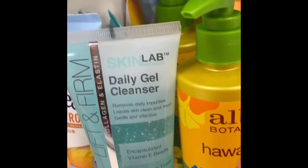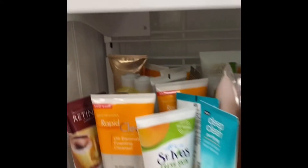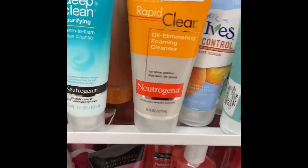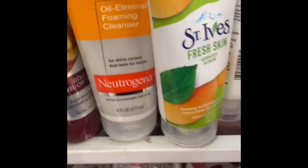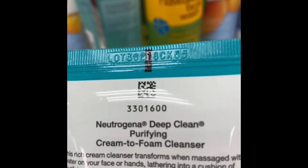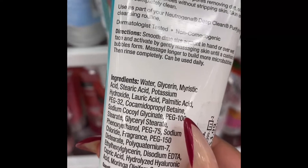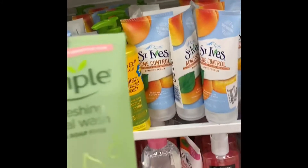This is a good wash to use, I've used this before. Deep Clean Purifying — this is a new cream-to-foam formula. I just like cream-to-foam cleansers, I don't know why, but I like them. This one is making me curious — I've never used this before — soap-free, color safe soap.